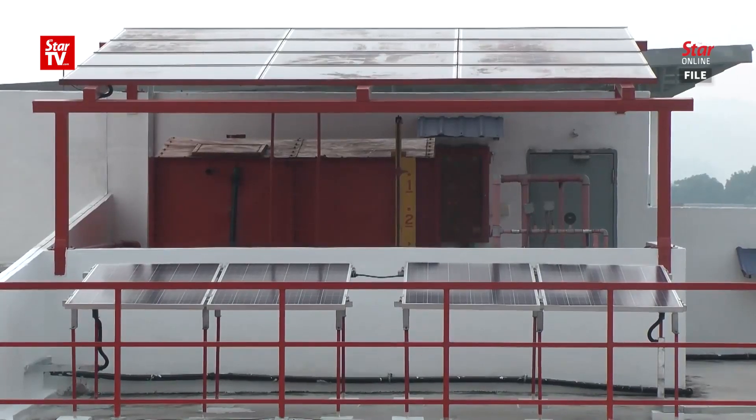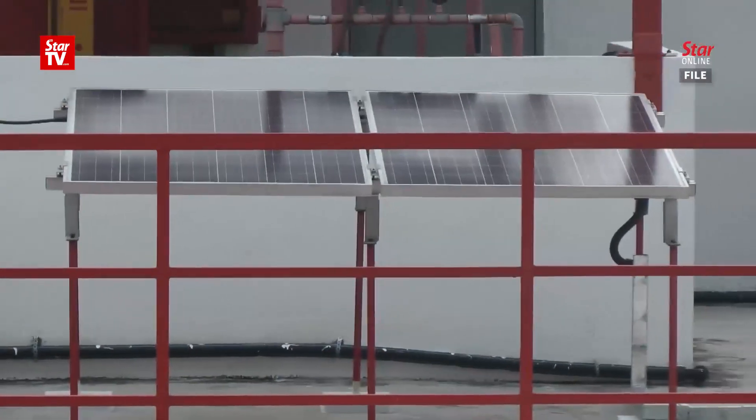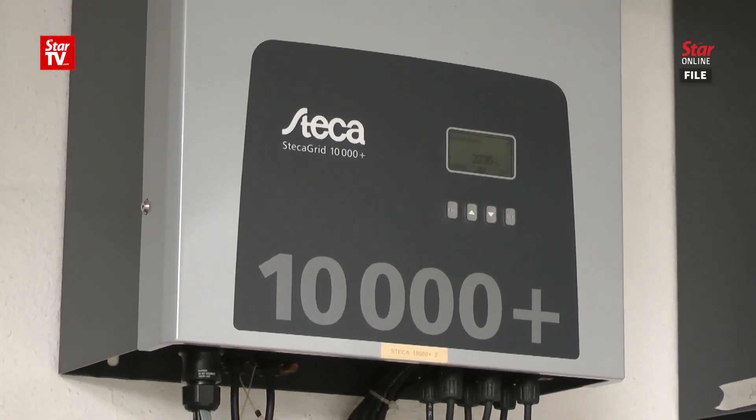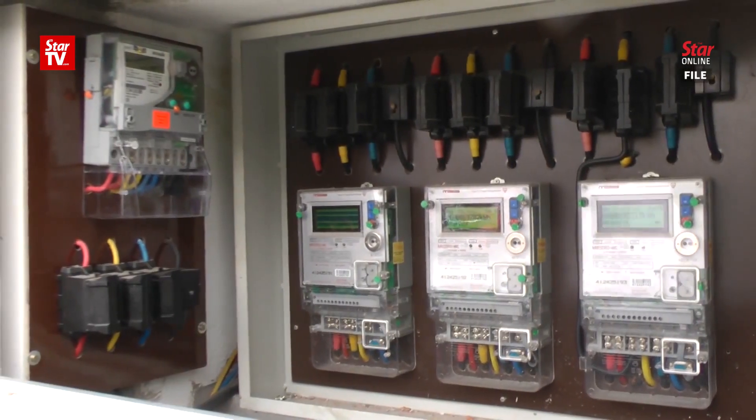The SEDA website also has a directory of 110 registered solar photovoltaic service providers and 27 solar photovoltaic investors who will carry out the solar leasing programmes.